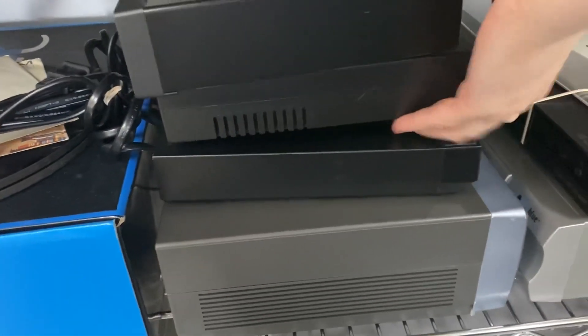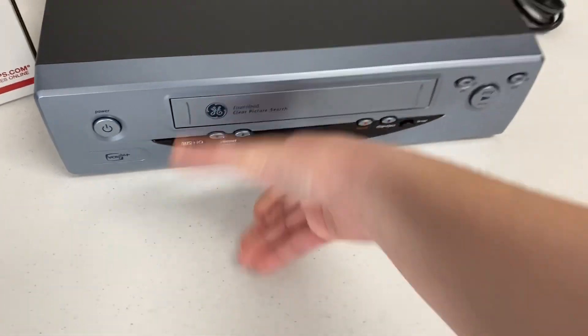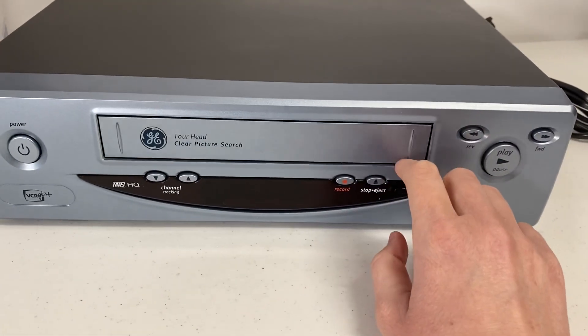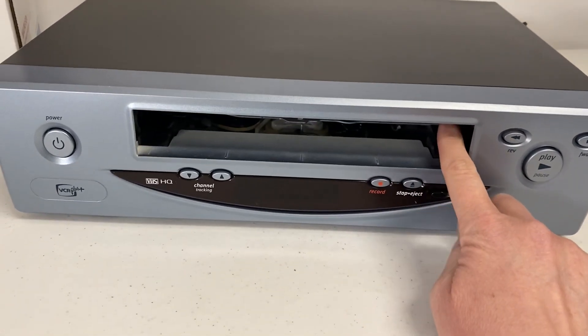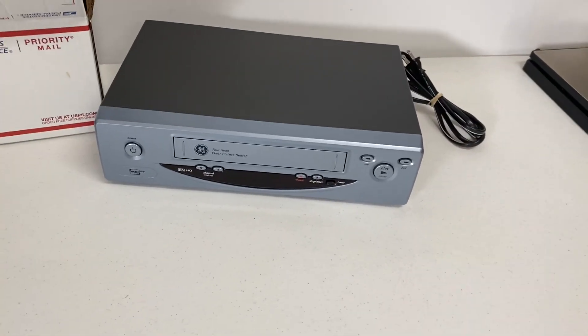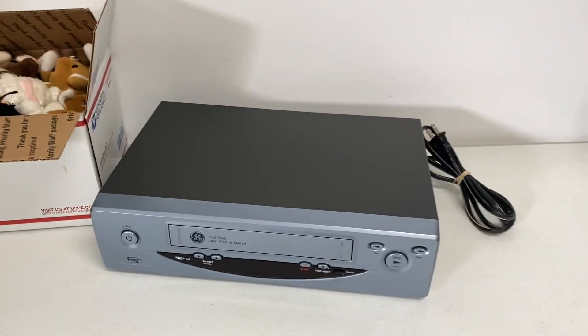The next item going out is a VCR player. This one was actually given to me by a friend — she approached me saying she was cleaning out and asked if I'd like to sell a VCR player. The only problem with it is that when you eject it, it won't eject by itself; you have to hold the little flap up, but that is in the description. I listed it and it sold for $19.99 plus shipping, bringing Monday's total to $23.98 plus shipping.